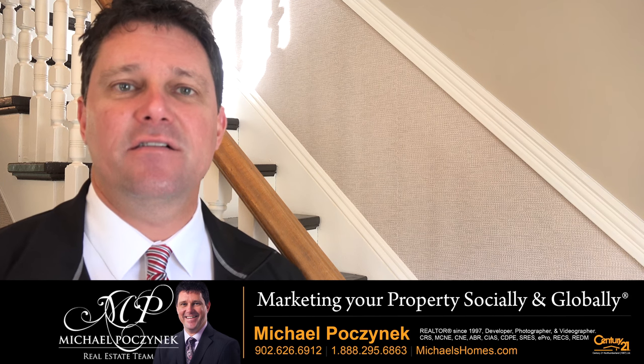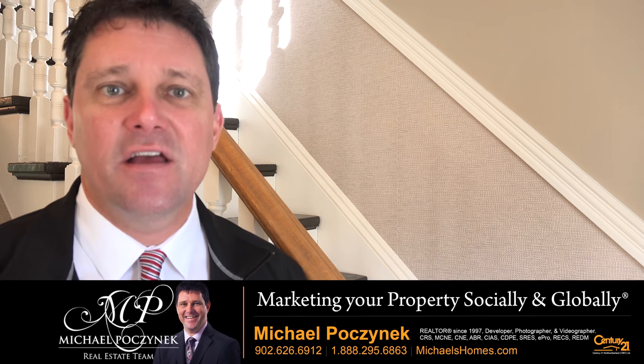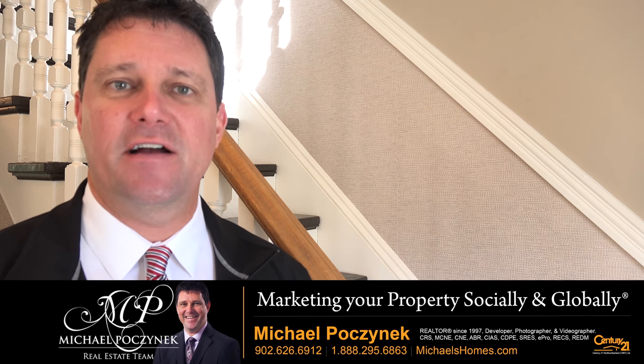Your house is now listed for sale. You're just waiting for that first showing — it's absolutely exciting. So what do you do when you show your house for sale?